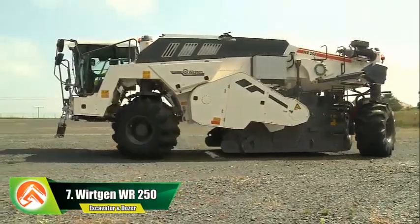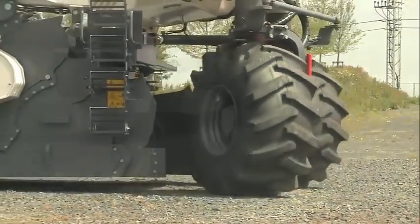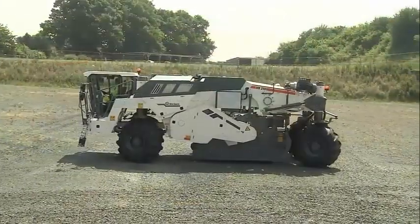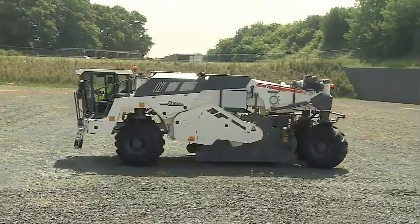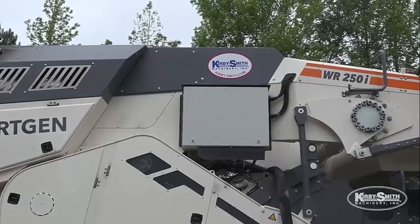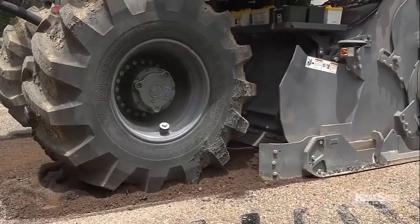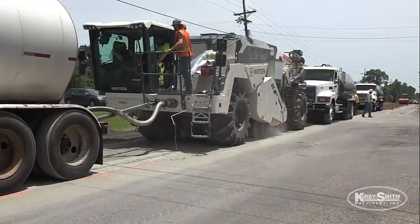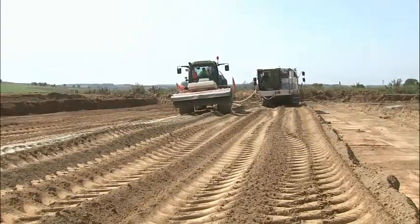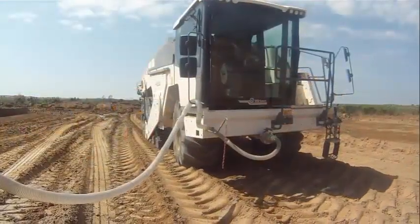Number 7: Wiregon WR250. The Wiregon WR250 is a highly versatile and efficient road milling machine designed for heavy-duty milling tasks. It is powered by a high-performance engine that provides ample power for even the toughest milling jobs. Its advanced hydraulic system provides smooth and precise control of the milling drum, while the machine's rugged steel frame provides durability and reliability. The advanced operator controls provide excellent visibility of the milling area, and the cab is designed for comfort with air conditioning and adjustable seating.